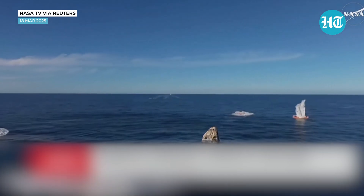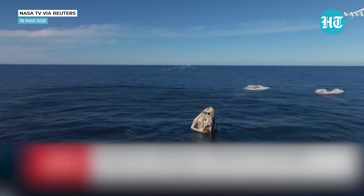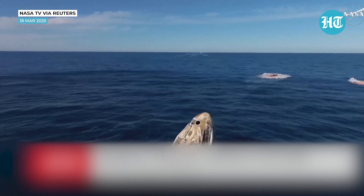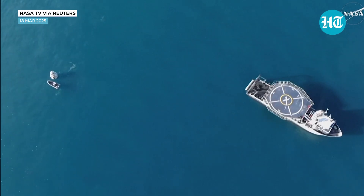Nick, Alex, Butch, Sunny — on behalf of SpaceX, welcome home. On to the ship.